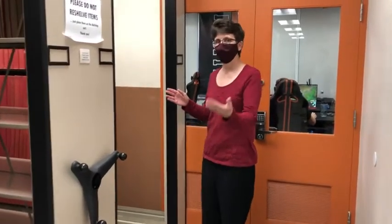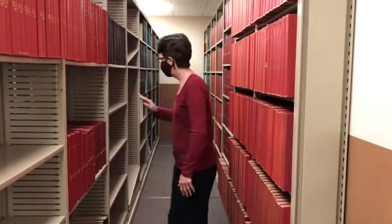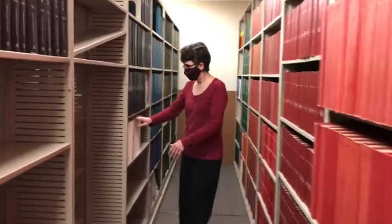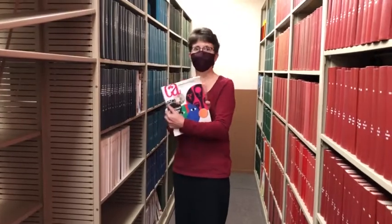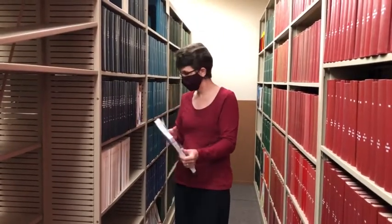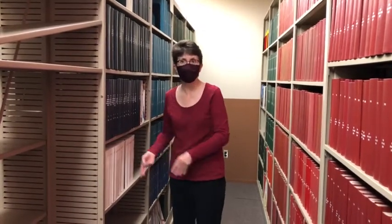Then you can come down here and see all the bound periodicals that you can use. This also includes the one that Art Brown has mentioned — Communication Arts is right here, and we have several years of Communication Arts that you can refer to. I will talk about some of the other periodicals in just a second.